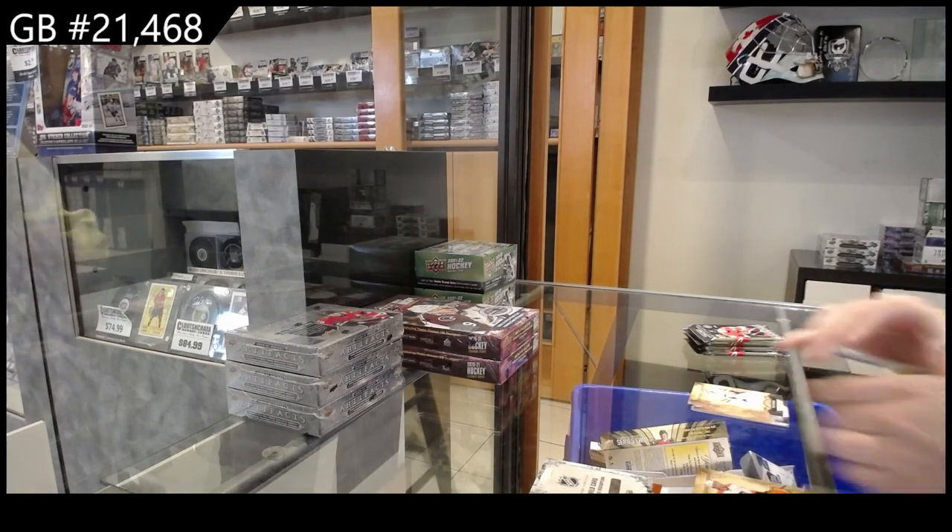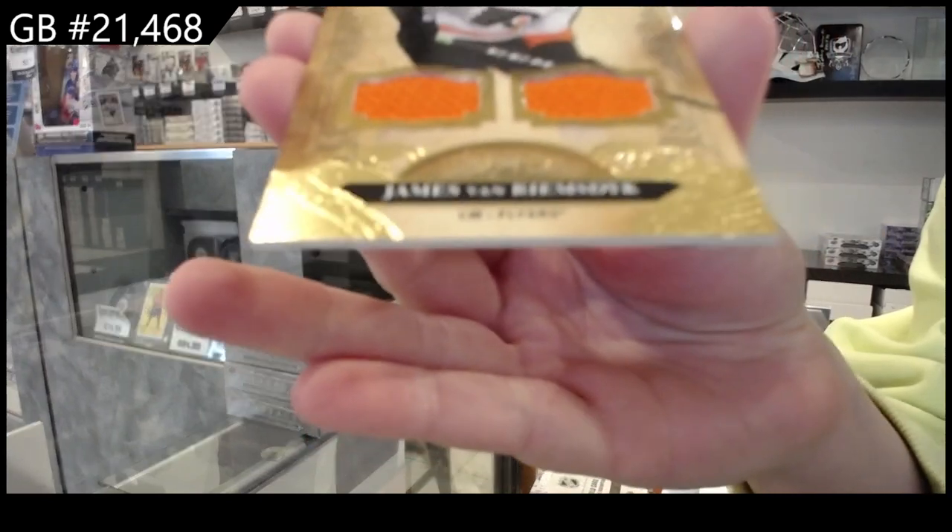We have a dual jersey, number 2195, for Philadelphia — James Van Riemsdyk.